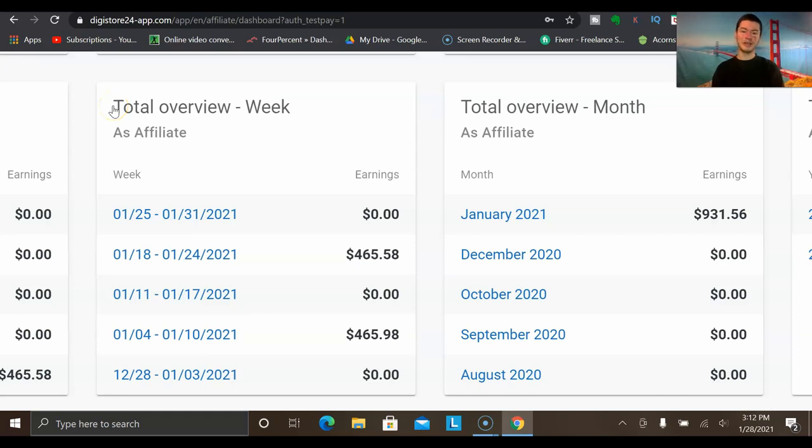In the month of January 2021, I've been able to generate a total of $931.56 in earnings with Digistore24.